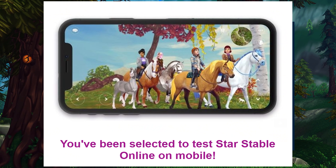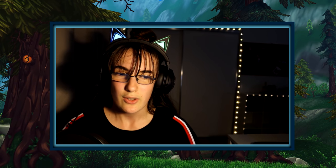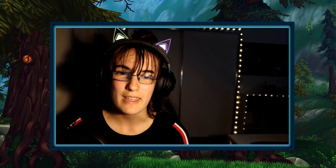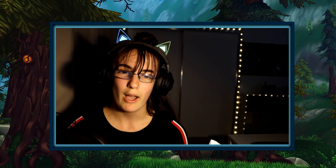I've got something really exciting to tell you guys: I've been accepted as a Star Stable mobile beta tester, and I'm so excited to share the process with you and share the first little looks at Star Stable mobile. As you can tell from this phone right here, this is a Samsung, and unfortunately right now Star Stable mobile is only available for iPhones.